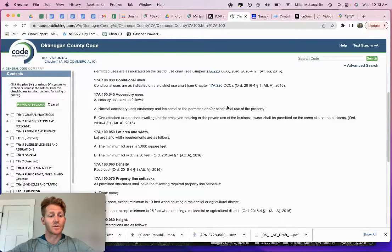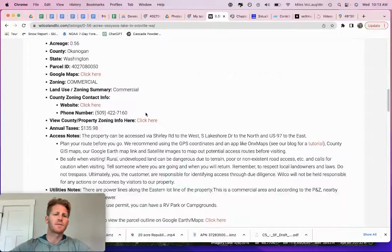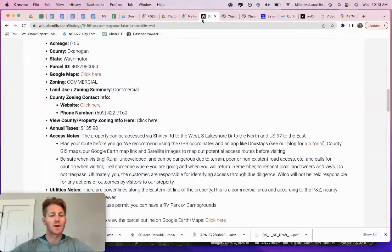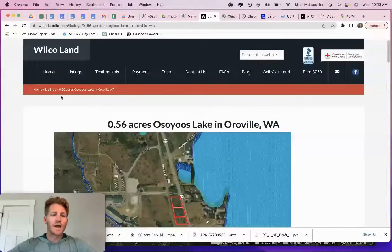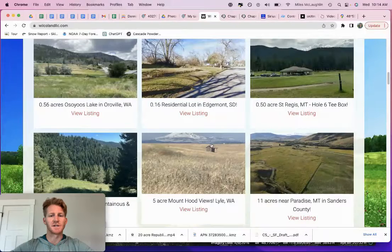We could potentially rezone these as residential and you'd have three residential legal lots — maybe three rental homes, or one for yourself and a couple others. Commercial zoning information can be found on the listing. Always call the county if you have ideas not covered there. Get with us here at Wilco Land. My name is Myles McLaughlin. Take a peek at the website — you can see more land listings in Washington and other states across the Western United States. Give us a call at 605-299-5553. Thanks for viewing.